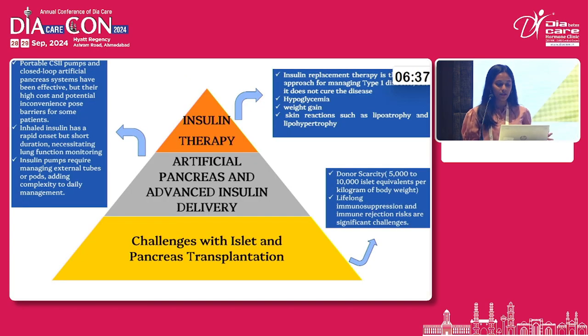So why do we need stem cell therapy? Insulin therapy has certain drawbacks like hypoglycemia, weight gain, and skin reactions. Pancreas and advanced insulin delivery systems have been effective, but the high cost causes potential inconvenience to some patients. Inhaled insulin like Afrezza gives rapid onset but has a shorter duration of action and necessitates monitoring of lung function. Insulin pumps are complex for management in day-to-day life. Islet and pancreatic transplantations are effective, but donor scarcity and lifelong immunosuppression cause major challenges.